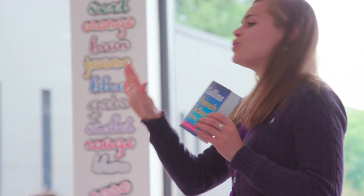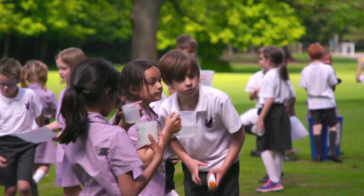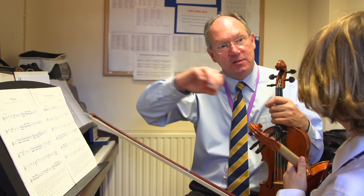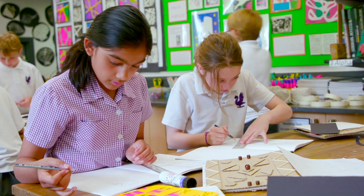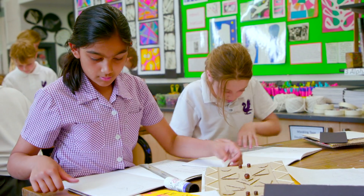There are many different parts to a Perse education, but one of the greatest strengths has to be the high quality of teaching and learning that goes on here. Children at the prep are lively, they're energetic, they're bright and really motivated to achieve and succeed, and this means that we can engage, stretch and challenge the children to really help them meet and eventually exceed their potential.